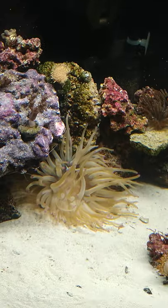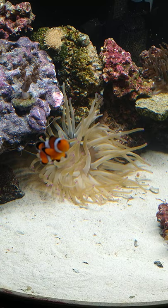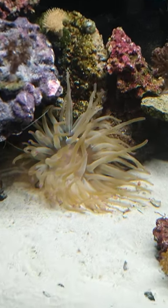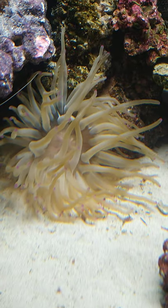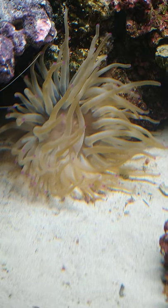Remember, this is called a condi, or a Haitian anemone. It comes from Haiti. It's huge and beautiful. Do you see the pink tips on its tentacles? They're beautiful, aren't they?